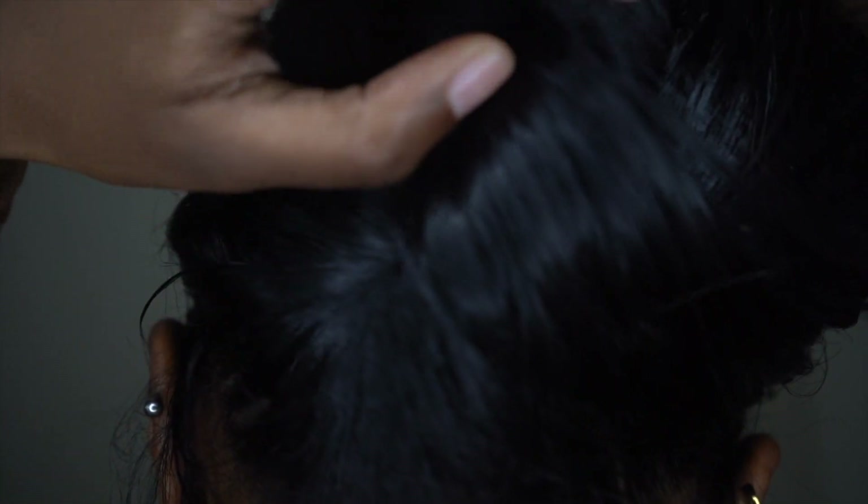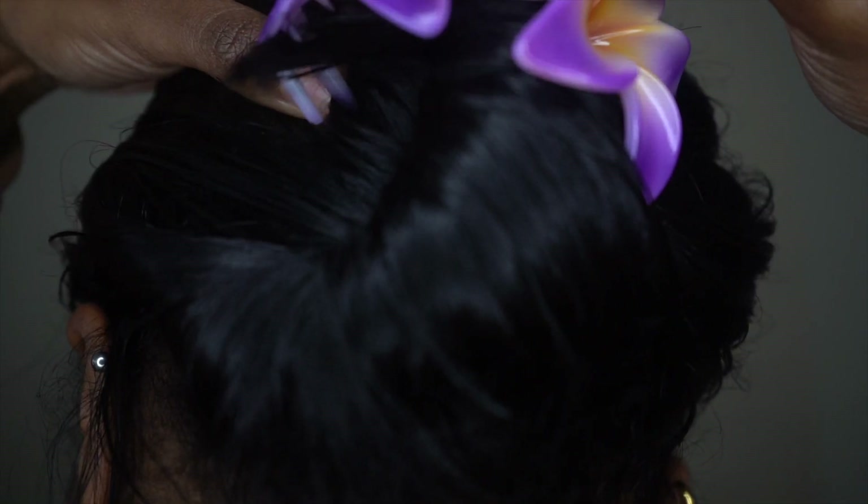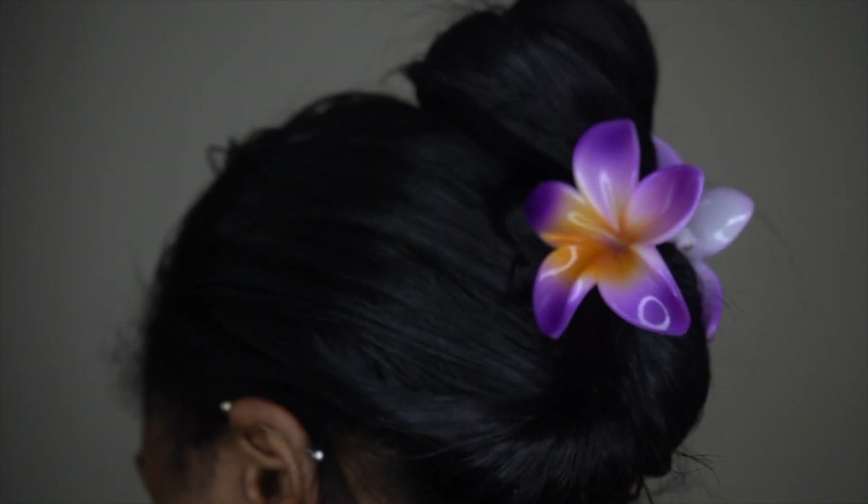Then I put my hair up after it's all oiled. I oil my ends as well — really important. I put it up in a clip and I let it sit for an entire day.